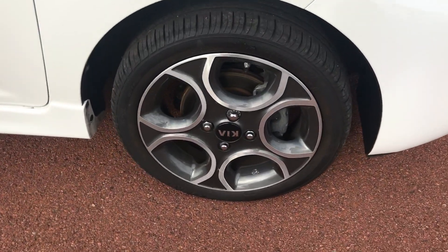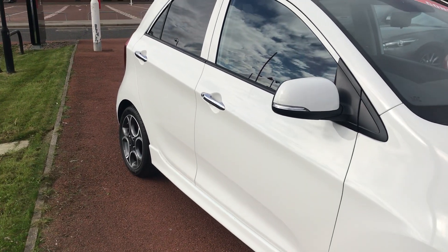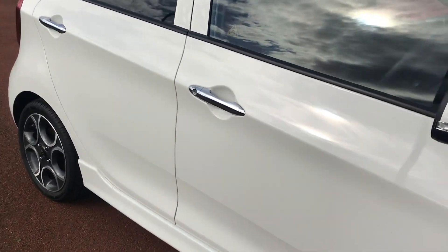The car boasts 15 inch diamond cut alloys which make the car look really stylish and sleek. It also has chrome door handles, and this one in particular has 5 doors.